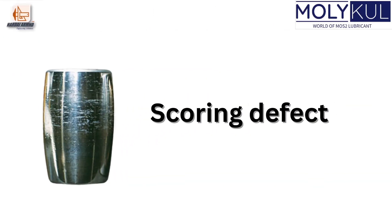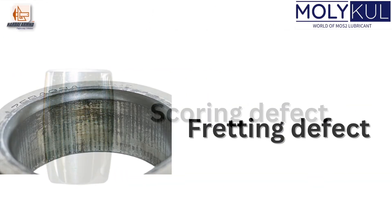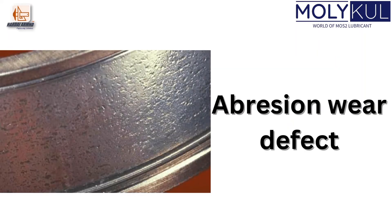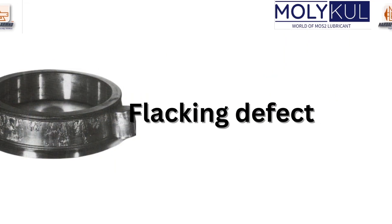We observed bearing defects like scoring defect, fretting defect, corrosion defect, pitting defect, abrasive wear defect, temperature defect, and flaking defect.